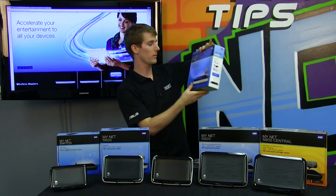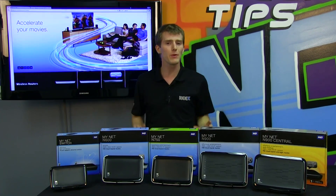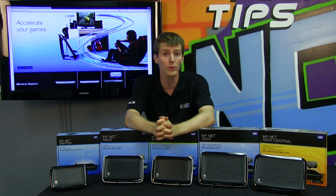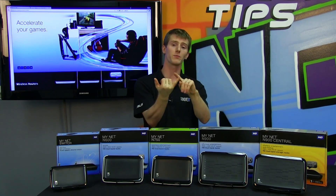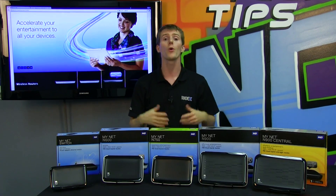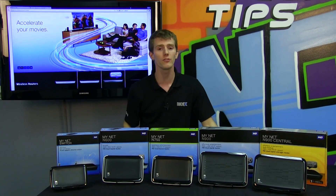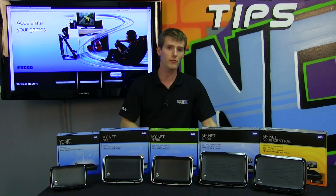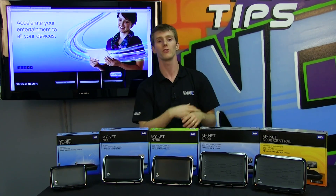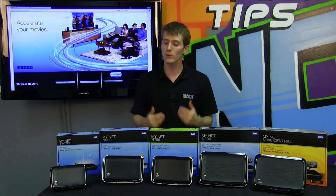WD believes — and they summarize it well in their packaging — seamless, effortless entertainment is what they bring to the table by dynamically and automatically prioritizing your most important applications. This means no disruptions on a Skype call, no ping spikes in gaming, and no Netflix quality degrading to lower tiers because someone else is torrenting in the next room. All of these products are based on delivering an easier, more seamless quality of service experience, along with gigabit ports and built-in storage.